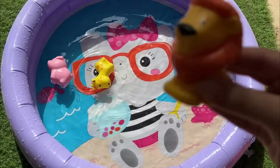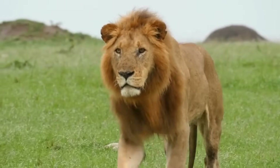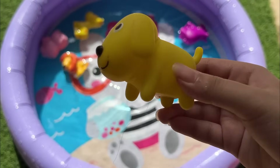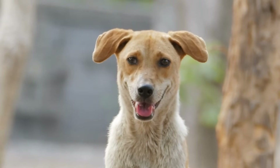Lions are often called the king of the jungle, although they actually live in savannas and grasslands, not jungles. Dogs have an amazing sense of smell, up to 100,000 times better than humans, and can understand many words and love to play and be part of the family.